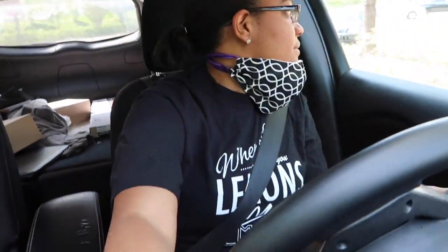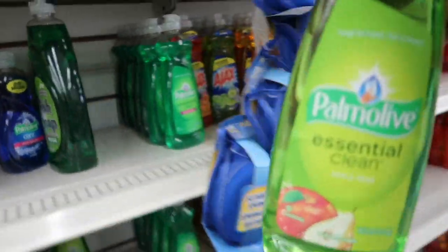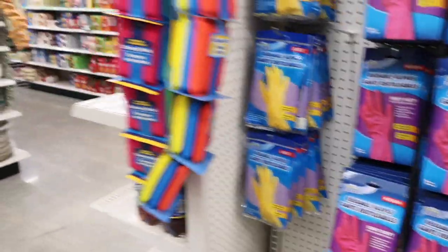Let me go in and drop off my boxes — I'll be right back. I really hope they have hand sanitizer and wipes because that has been the one thing I have not been able to find in any stores. I need dishwashing detergent too. They're out of the regular gloves but we have some. Let's get these paper plates and get out of here — I'm not trying to linger around.